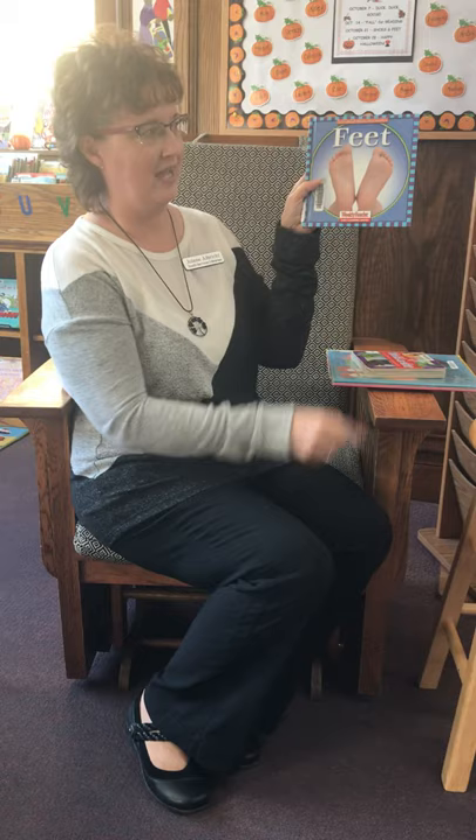Good morning boys and girls! Today we're reading about shoes and feet.